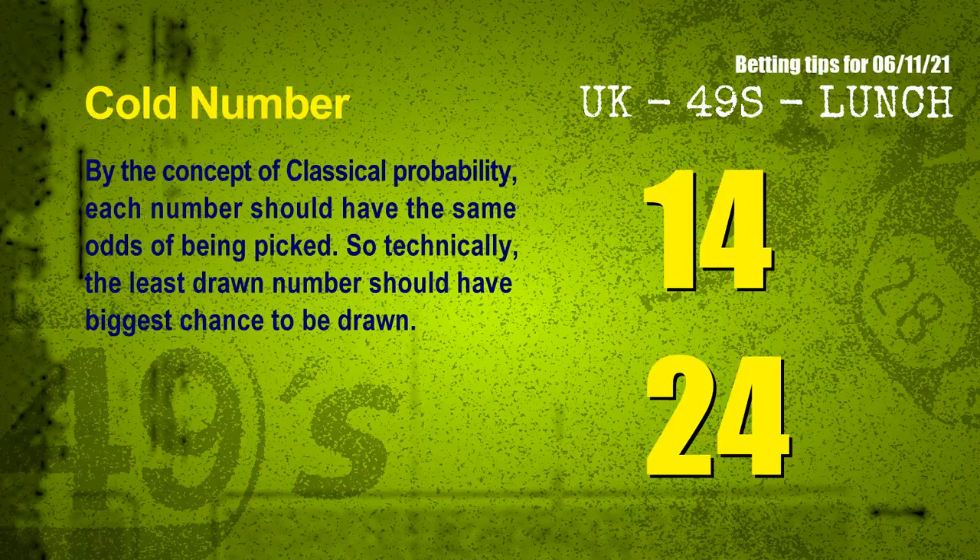At the end of this video, we have two more tips for you: cold numbers and overdue numbers. By the concept of classical probability, each number should have the same odds of being picked. So technically, the least drawn number should have the biggest chance to be drawn. We count thousands of results and find out the coldest two numbers for next draw will be 14 and 24.